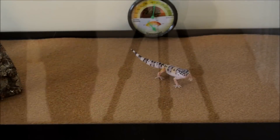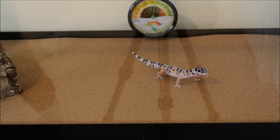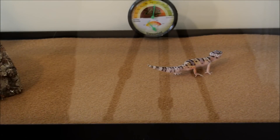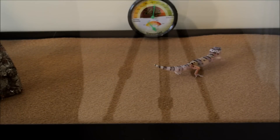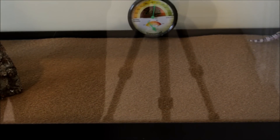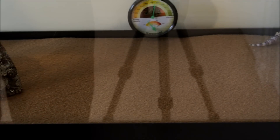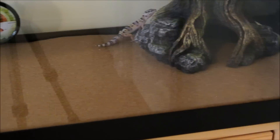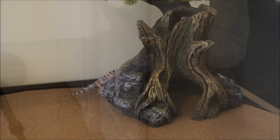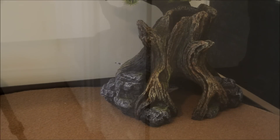This cute little fella almost immediately just headed right to the shelter of the warm hide, because at this point I actually hadn't turned on the lights yet. So it was pretty cold in there with just the heating pad. He's just a regular morph - not a fancy morph or anything, just a regular leopard spotted morph. For the rest of the day he mostly just hung out in the warm hide, and eventually as it got hotter he did go to sleep.